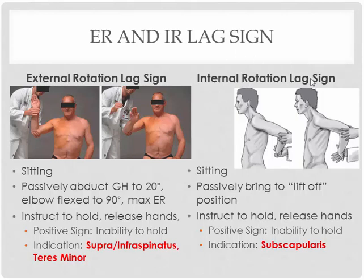For the internal rotation lag sign, you're going to put your patient into the lift-off position — hand behind their back — and ask them to hold this position; then let your hand go. If they cannot hold that position, that's a positive test for subscapularis tear. So this one is specifically for the subscapularis, nothing else.